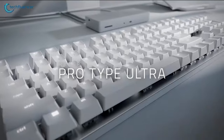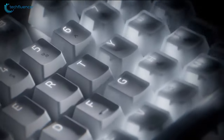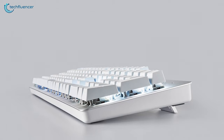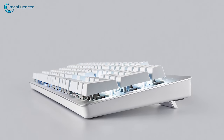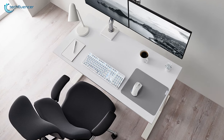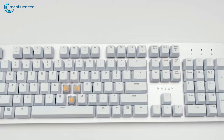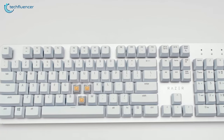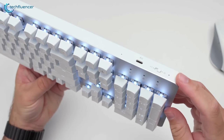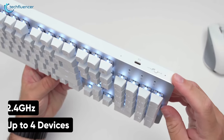Coming in at number 2, we have the Razer ProType, one of the quietest mechanical keyboards with extreme comfort for those who type really fast. While most mechanical keyboards produce a clicky sound, this one is quite mute without compromising the tactile feedback, making it an ideal keyboard for an office environment without irritating your coworkers. For connectivity, it utilizes a wireless 2.4GHz standard that can be connected to up to four devices.